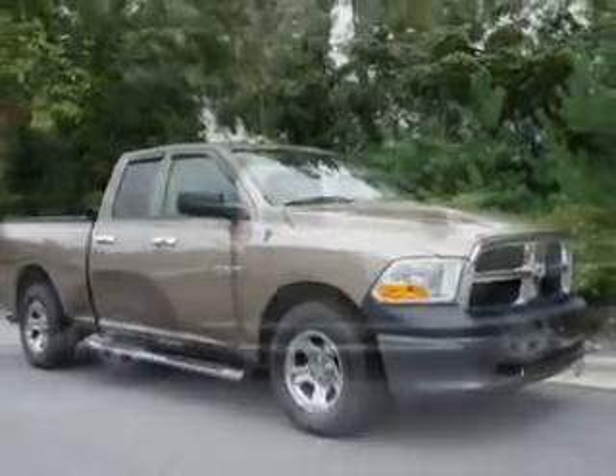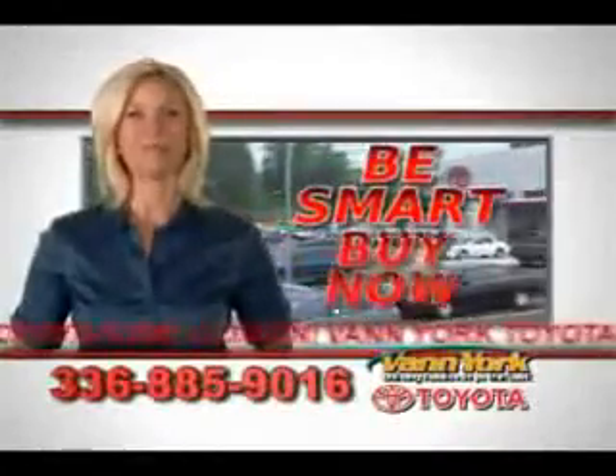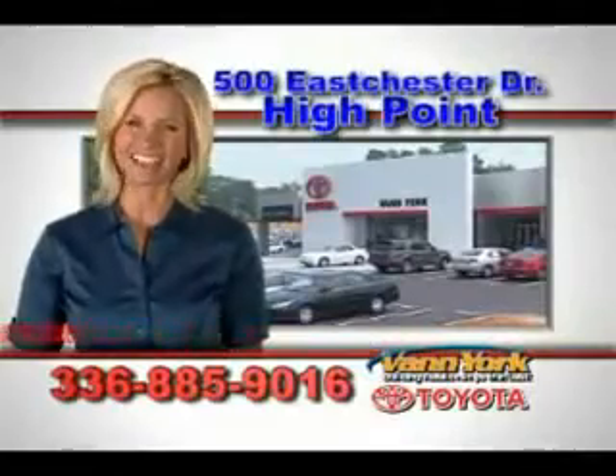SLT. See you at Vanyork Toyota today. Be smart and buy now at Vanyork Toyota — Vanyork, building relationships that last.